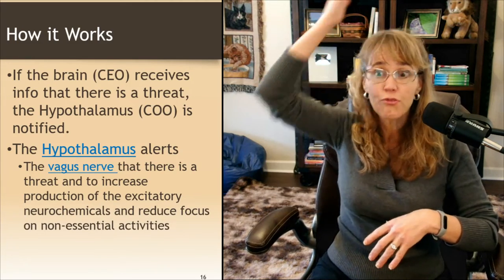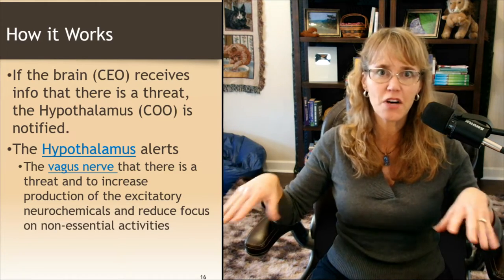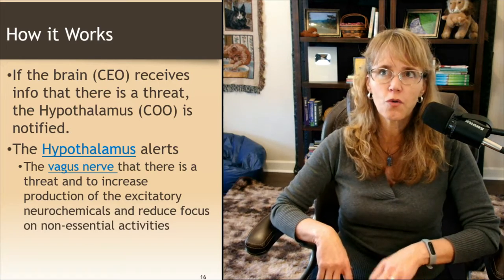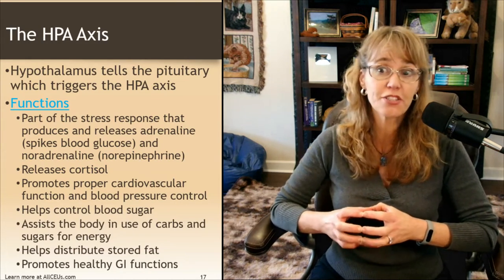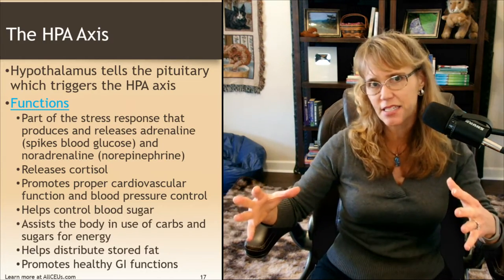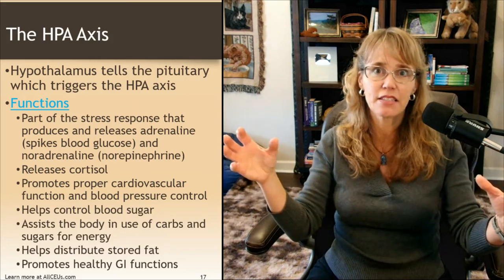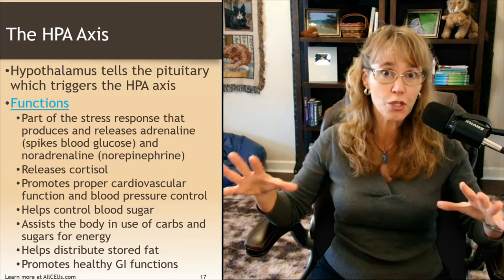If the brain — the CEO — receives information that there's a threat, the hypothalamus, the COO, is notified and says we need to trip off all these HP axes. The hypothalamus alerts the vagus nerve to increase the production of excitatory neurochemicals and reduce focus on non-essential activities. The hypothalamus then tells the pituitary, triggering the HPA axis. The hypothalamic-pituitary-adrenal axis is our main stress response axis — it cannot work without the HPT or thyroid axis and the HPG gonadal axis. They're all recruited when there's a threat — all hands on deck — but the HPA axis is the main controller of the threat response system.